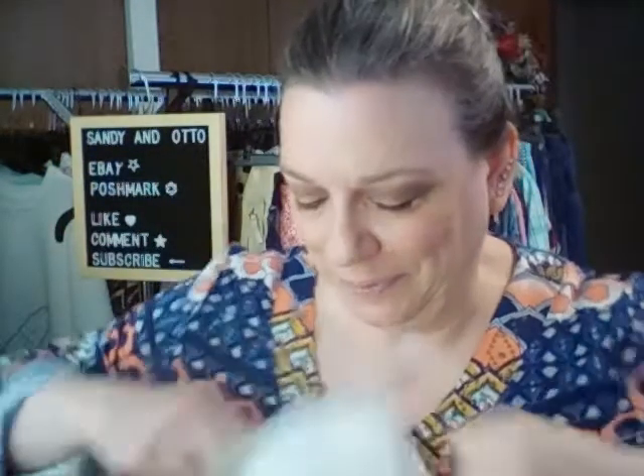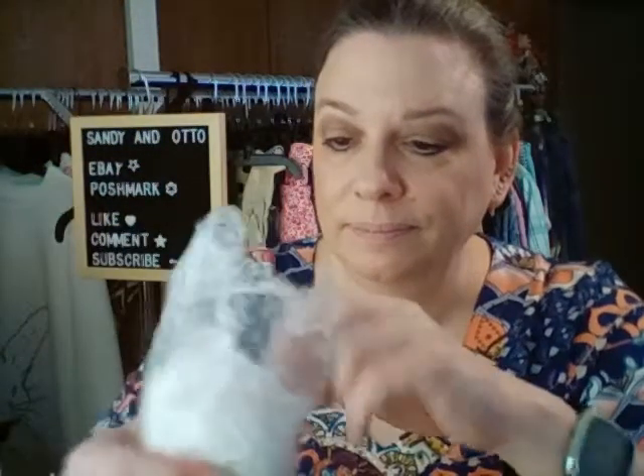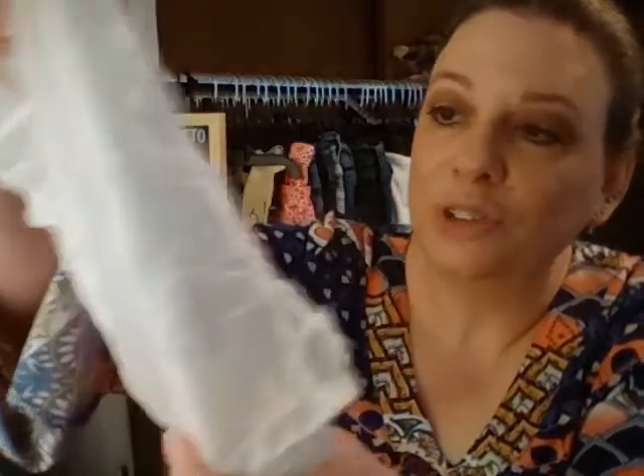There's more bubble wrap here, and then some tissue paper inside. I've got one, two, three, four, five, six pieces, and I think these are a little tea set. Let me see if I can get into these.